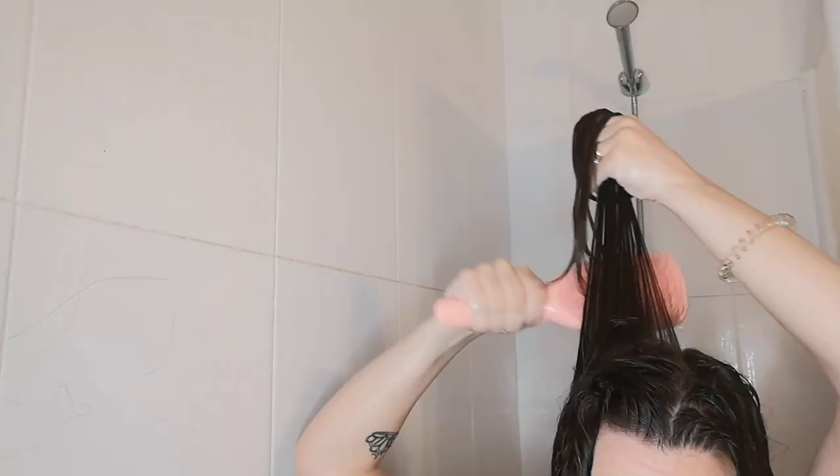I brush-styled the left side and added the Pantene mousse, then did the same on the other side — brush styling and adding the foam. I always have a hard time judging with foam and mousse whether it's enough or not, and with the Floracurl foam I was really having a hard time.